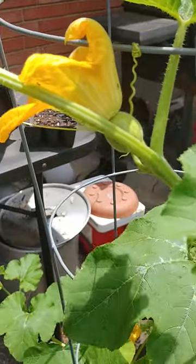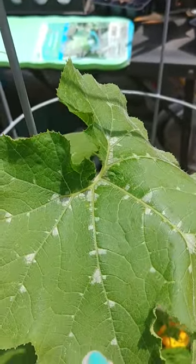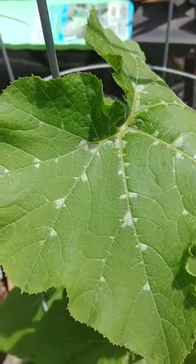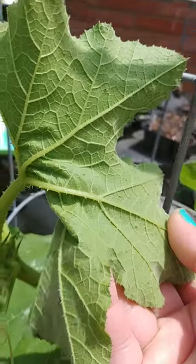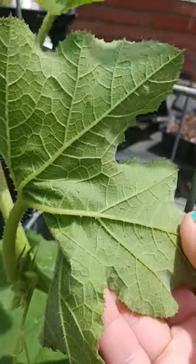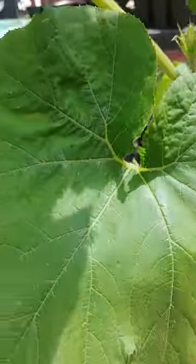My first initial thought was, oh god, if there are so many ants then there must be aphids. Well, I turned over the bottom of the leaves and I don't see any evidence of aphids on the pumpkin plant — I just see a bunch of ants. This is powdery mildew, which is common. I typically see powdery mildew go to the other side of the leaf, but I don't see that here. I'm pretty sure that's what it is though.